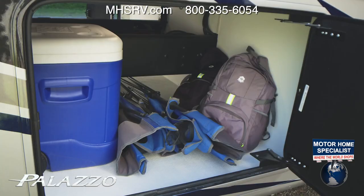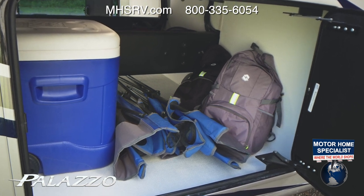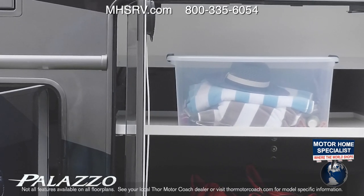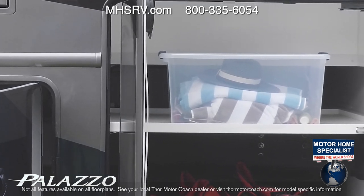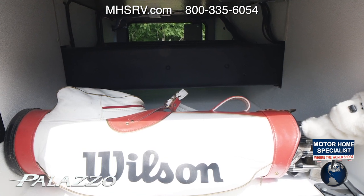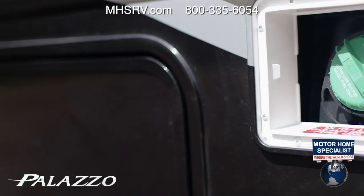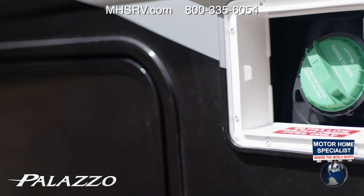On the exterior, the Palazzo is designed to make outdoor living a pleasure. Opening the large side-hinged slam-latch storage bays reveals the easy-slide storage tray, making loading and unloading all your gear and supplies a quick chore. The Palazzo features new basement materials with insulating foam, and each compartment has its own light.